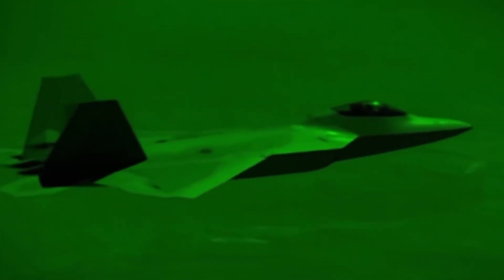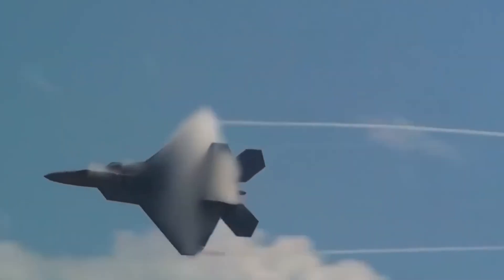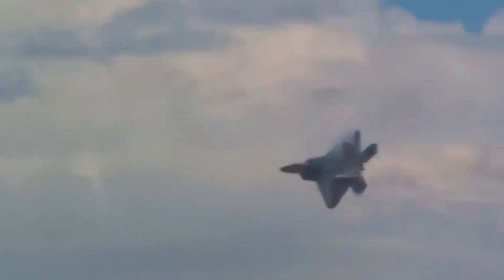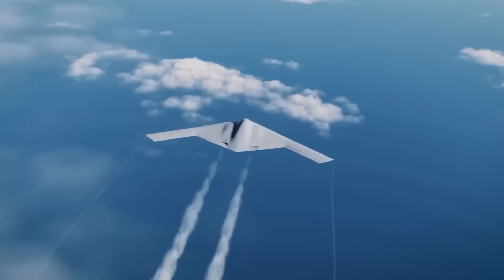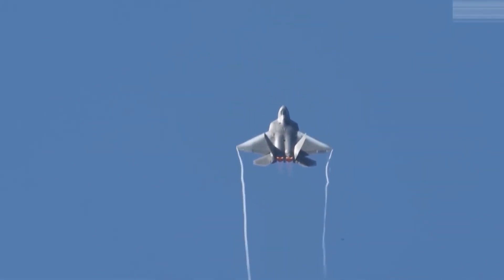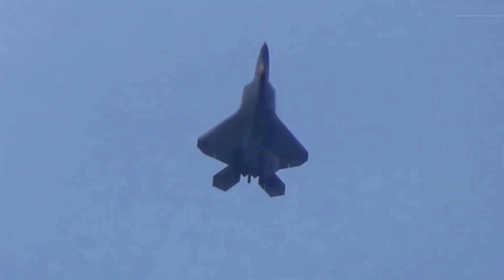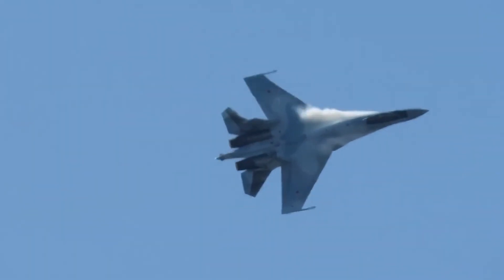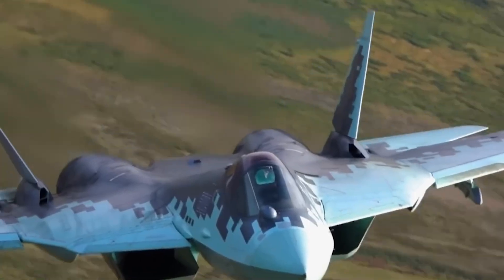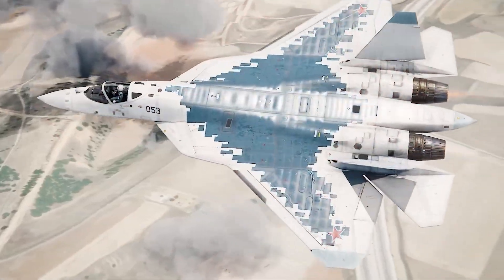Inside the F-22, fuel acts as a thermal sponge. Before reaching the combustor, fuel circulates through heat exchangers connected to avionics and hydraulic systems. This keeps internal temperatures low and reduces thermal spikes near the nozzle. The F-119 depends on this system to maintain both stealth and reliability. The Su-57's fuel system follows typical Russian design, with multiple tanks spread throughout the fuselage and wings, focusing on delivering fuel quickly to the afterburner and keeping flow stable during high-angle maneuvers.